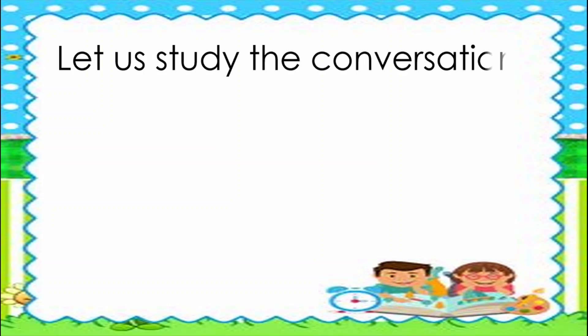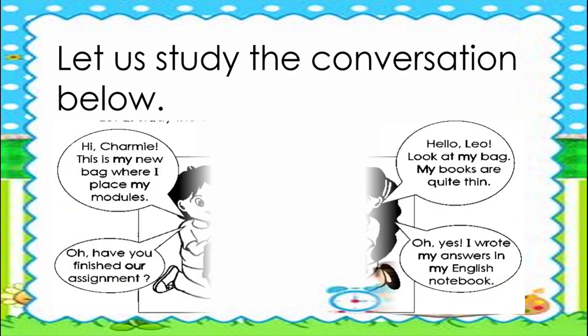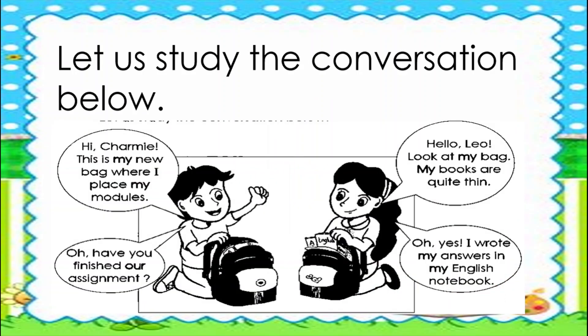Let us study the conversation below. Leo says: 'Hi, Charmy! This is my new bag. Where can I place my modules?' Charmy replies: 'Hello, Leo! Look at my bag. My books are quite thin.' Leo asks: 'Oh, have you finished our assignment?' Charmy answers: 'Oh, yes! I wrote my answers in my English notebook.'